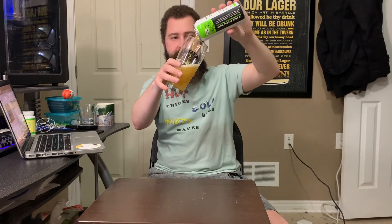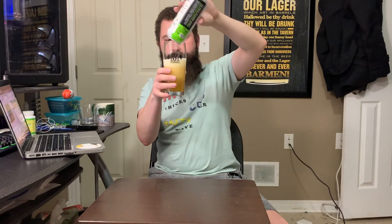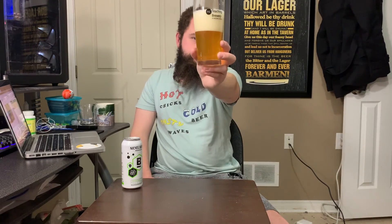Checking the remaining can for haze at the bottom — there might have been a little bit but not really. Mostly just a lot more head. Almost spilled the glass. Smells the exact same, probably tastes the exact same. Thanks for watching — cheers!